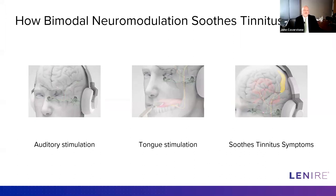Also with us today is Hubert Lim, who is the chief scientific officer at Neuromod and a neuroscientist by background. Hubert, I wanted to ask you: what is some of the science behind this? Why is bimodal stimulation helping people with tinnitus?